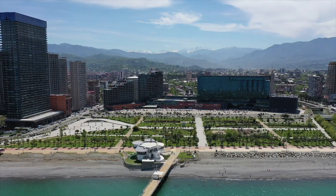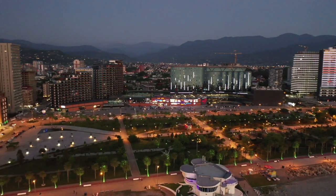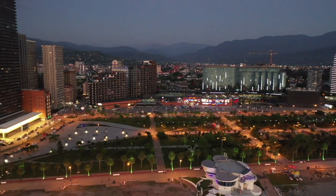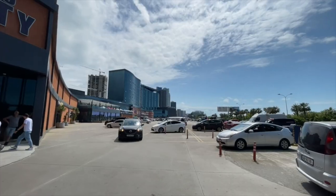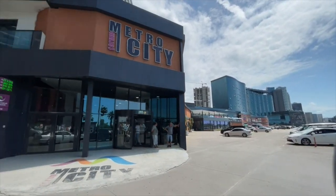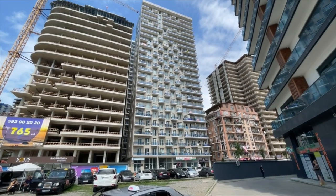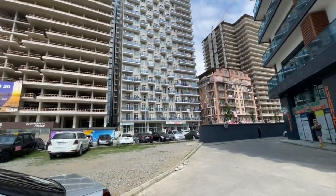Today we are in one of the newest districts of Batumi. This is the area of the new boulevard, and this is a small review of a studio of 39 square meters, which is located in this new building and is for sale directly from the owner. The location is one of the best in the city, next to a huge shopping center and two minutes walk from the beach and the boulevard itself. The house belongs to one of the major construction companies, Arfi Group.